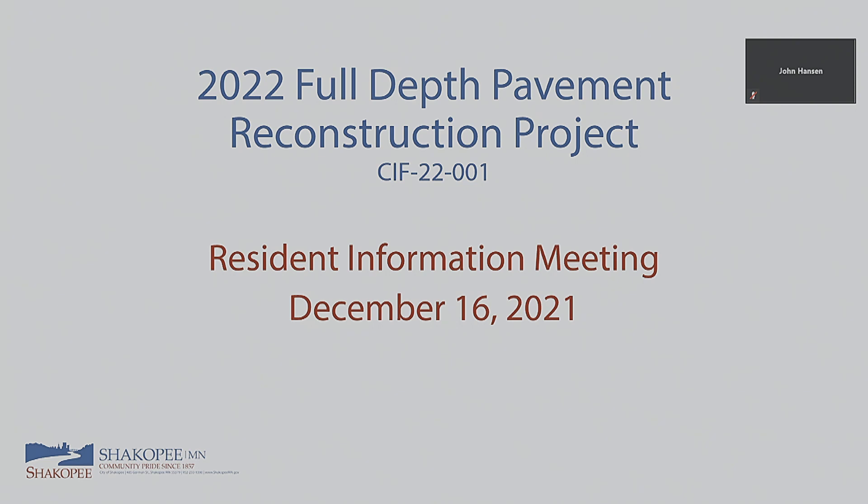We've got one person joining us online and you folks here in person. I'm Adam Benson with the City of Shakopee, and we've got Ryan Halverson here too. This is the 2022 Full Depth Pavement Reconstruction Project. We'll go through some info on the project — what's existing, what we're proposing, a little bit on costs, and then open it up for any general concerns or comments.